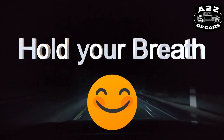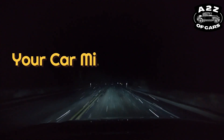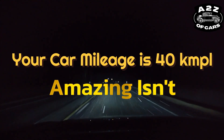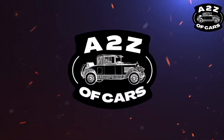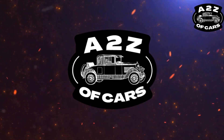Hold your breath and pay attention. Your car is going to give a mileage of 40 kilometers per liter. Amazing, isn't it? Would you like to know the secret behind it? Welcome to A to Z of Cars.